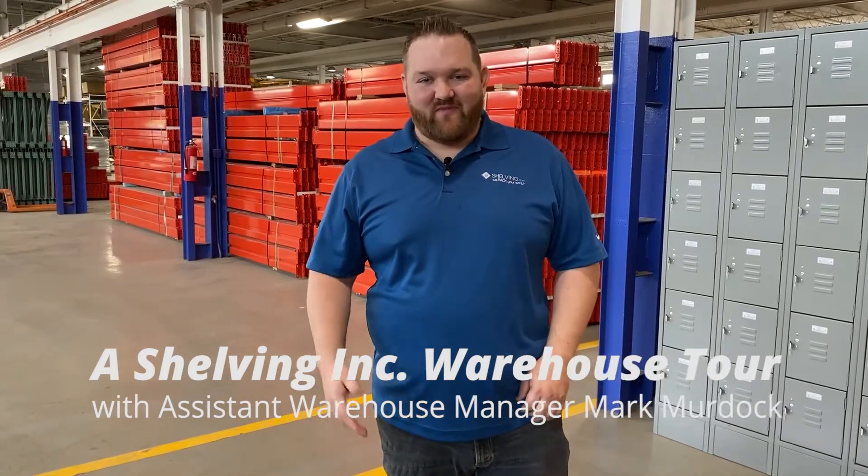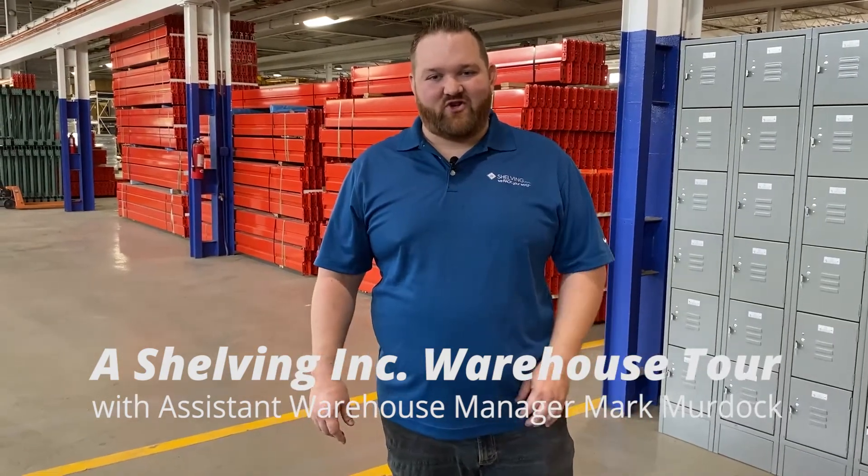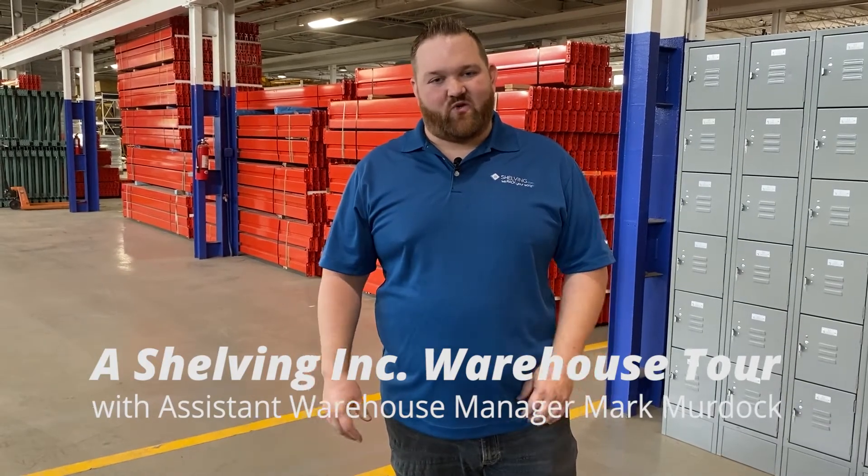Hello and welcome to Shelving Ink. My name is Mark Murdock, the assistant manager here at the warehouse. We're going to take a tour today and show you a little bit of behind the scenes of what goes on here at the facility. Let's get started.